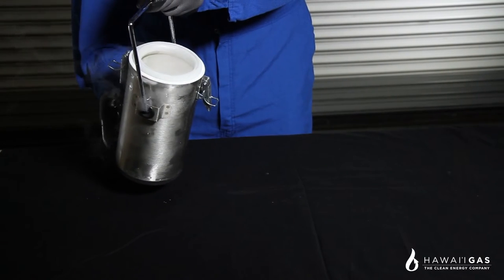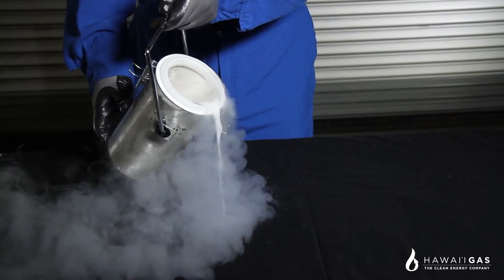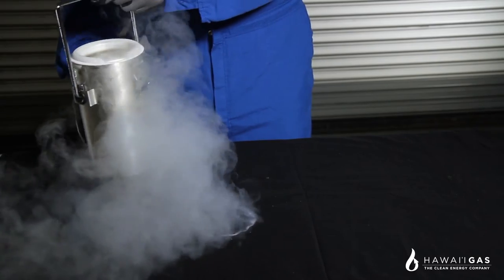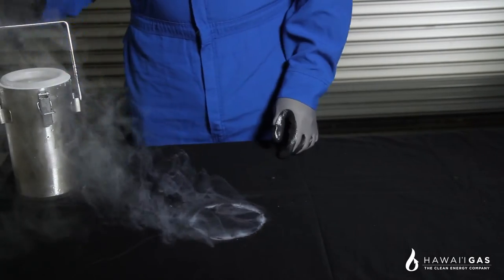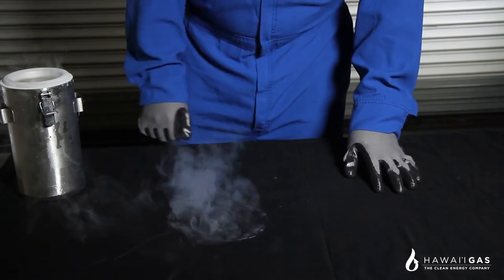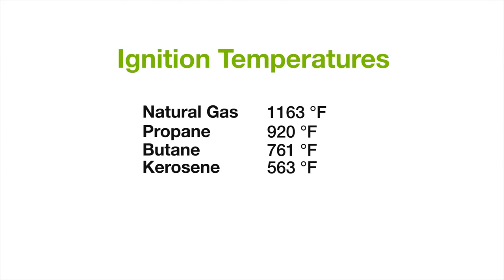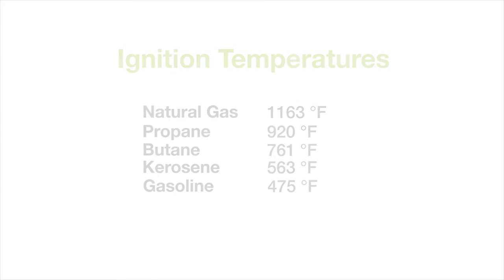It's important to remember that LNG will dissipate quickly if spilled. On the other hand, if oil were spilled, it would be there until it was cleaned up. Other fuels, like gasoline, would be flammable for a much longer period of time. LNG also has a high ignition temperature of over 1,000 degrees Fahrenheit — the highest ignition temperature among the common fuels used in Hawaii today. This makes LNG more difficult to ignite than other fuels we see traveling on the roads every day.